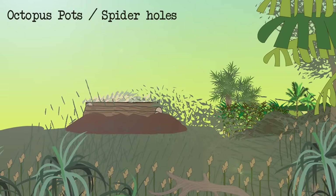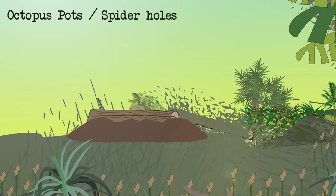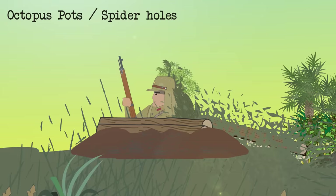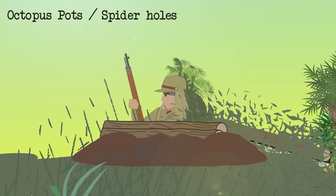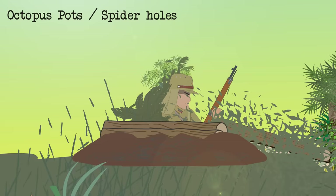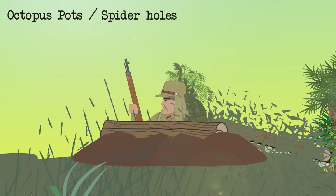The Japanese developed what they called octopus pots — a one-man foxhole that was much shallower and better concealed than the standard foxhole, with a trapdoor-style lid. It was chiefly used as an ambush device and proved to be highly effective. It got its name from its resemblance to Japanese fishermen's traditional octopus pots.